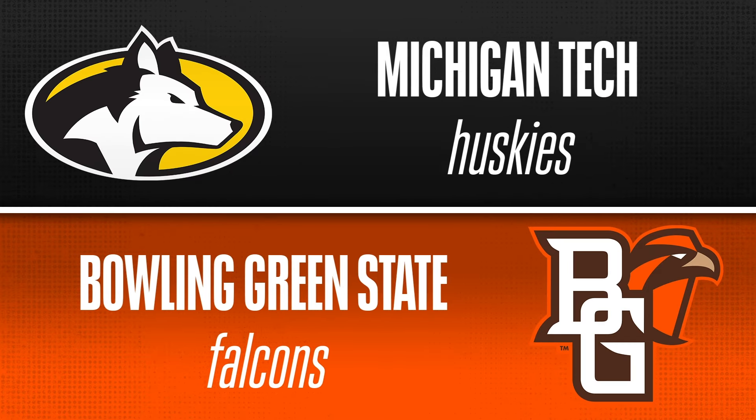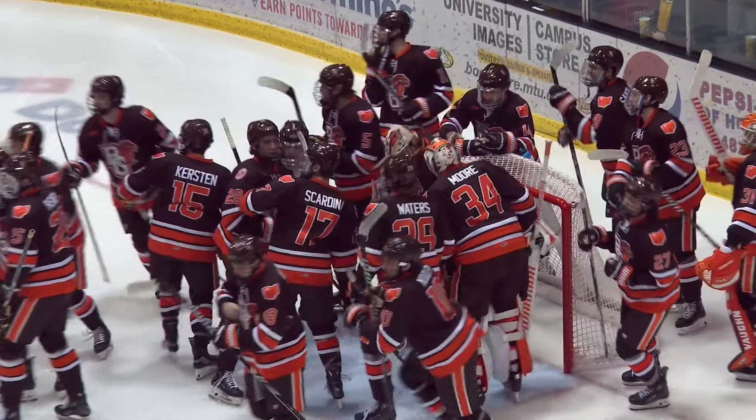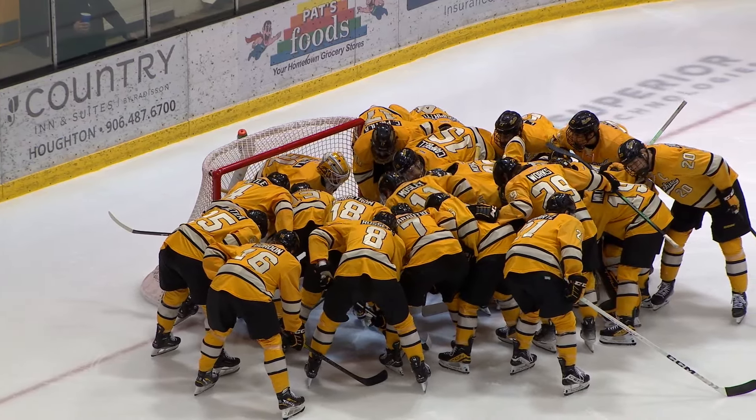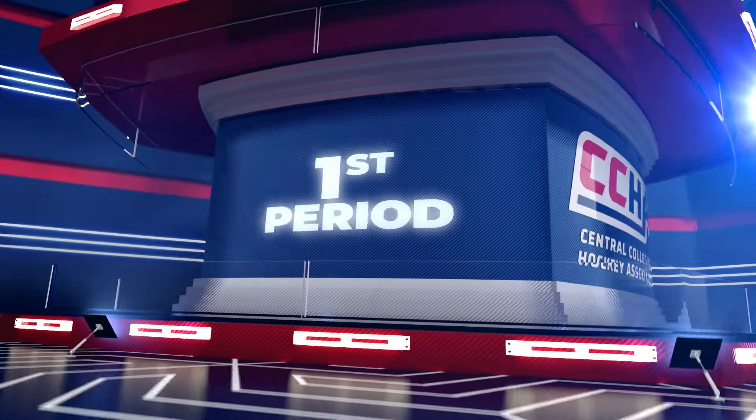Welcome back to Mix 93 Hanford hockey. Dirk Hemroff and Brian 'the Cannon' Hannon getting set for the drop of the puck. Hope you enjoyed our Crickish Furniture Countdown to Face Off. Huskies with a 5-0 win last night, now taking on the Falcons.